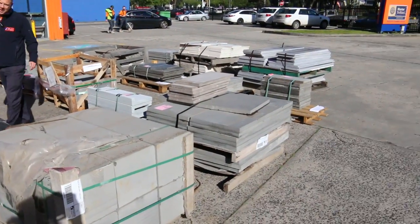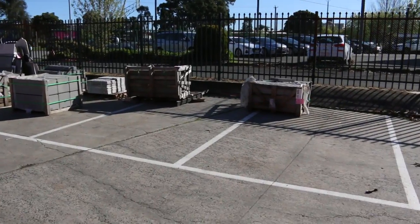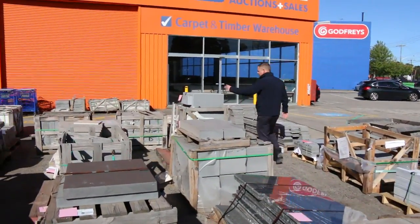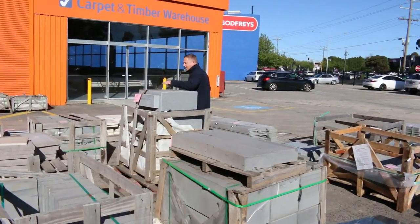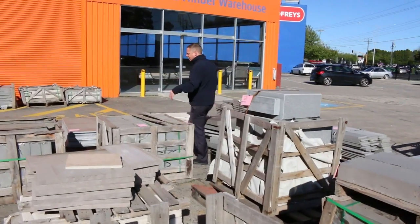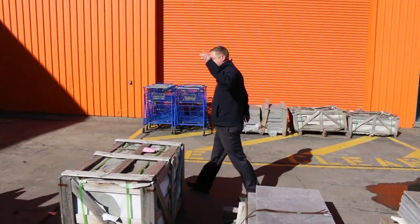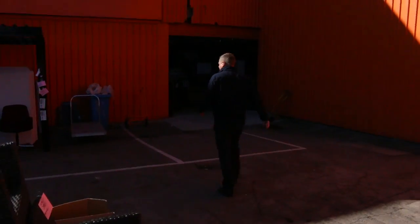It's all unreserved. So last week some of the pallets were going for a couple of hundred bucks — absolutely sensational. So if you are after some bluestone paving, big blocks, coping, 600 by 300 standards, all kinds of stuff, have a look in the catalogue. I reckon you'll find something that works for you and head on down. It's unreserved, so some of the pallets were going for just a couple of hundred — absolutely sensational.